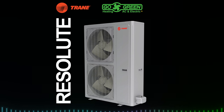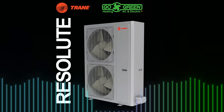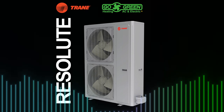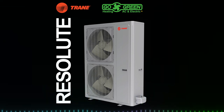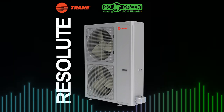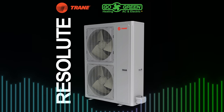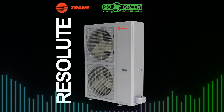Smart, flexible, and quiet. Smart home ready — easily integrates with Trane Home for remote control, scheduling, and up to 20% energy savings. Flexible installation: ideal for older homes, new builds, or small spaces, and adapts to existing ductwork. Whisper-quiet operation — perfect for compact, urban, or zero-lot line locations.